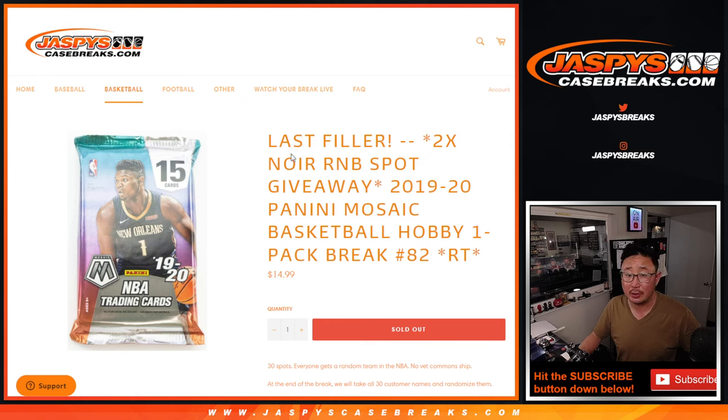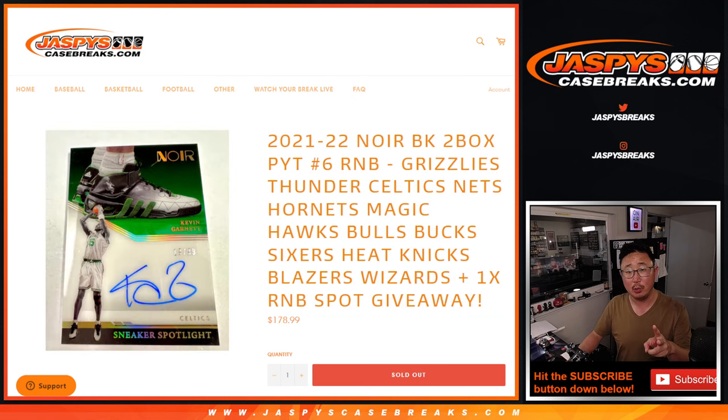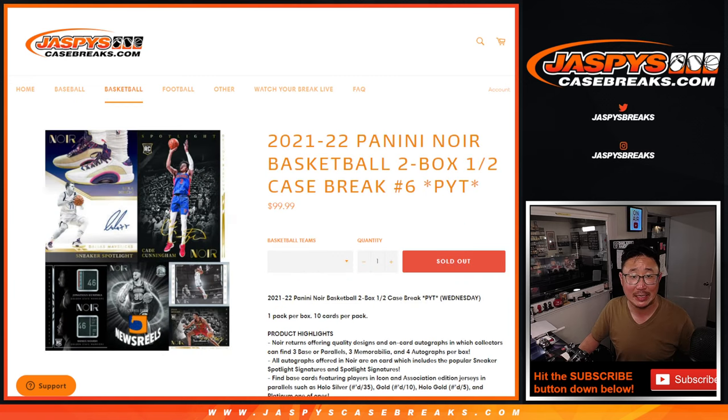This is the last filler we've got to do to unlock that Noir Basketball Break. So at the end of this break, we'll re-randomize everybody's names. Top two will win spots in that, and those are all coming up in separate videos.